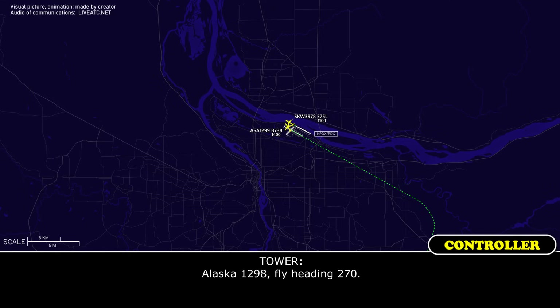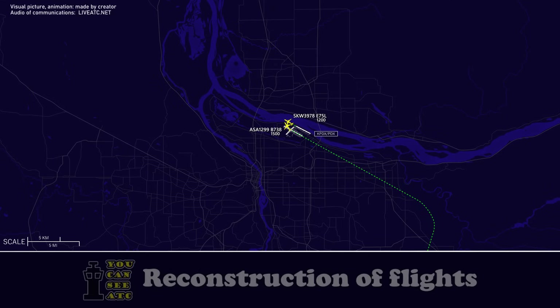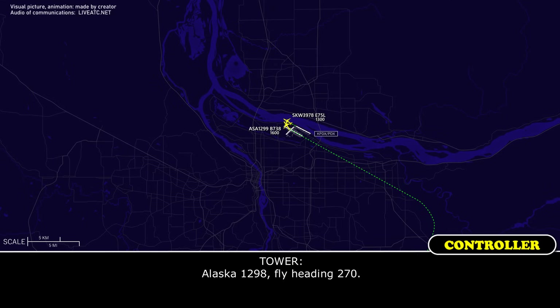Alaska 1298, fly heading 270. Alaska 1298, fly heading 270.